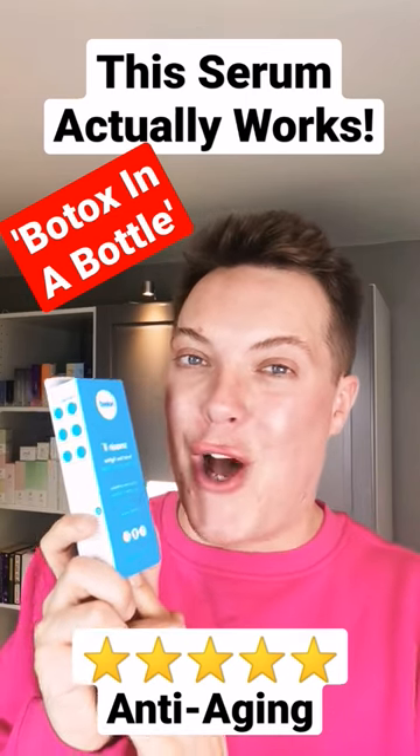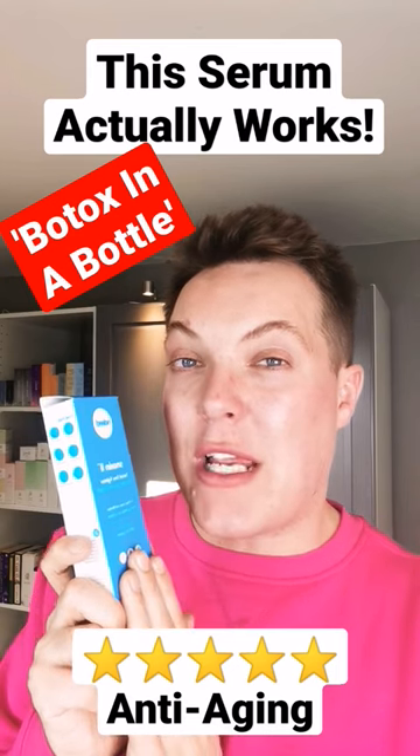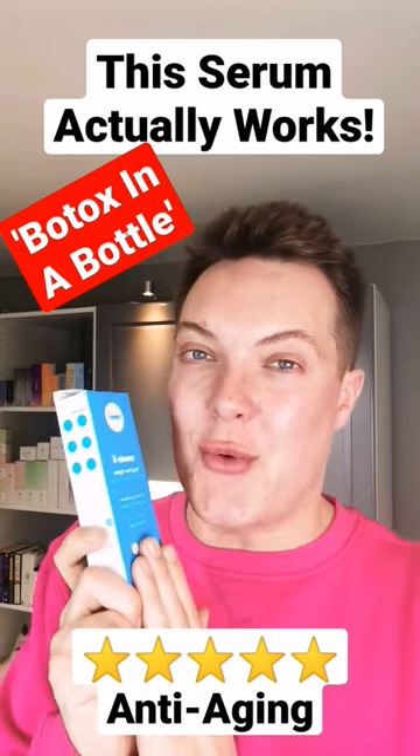This skincare product is getting an awful lot of hype online, with people referring to it as Botox in a bottle. I'm talking about the Indeed Labs Synoxyl 2 serum.